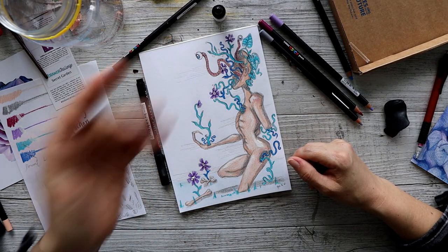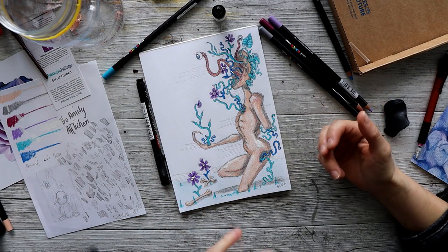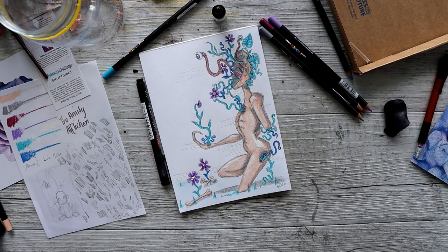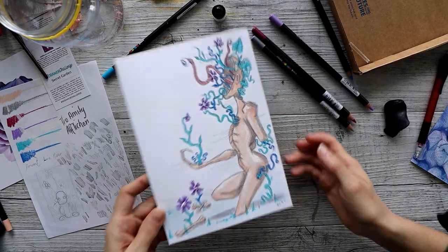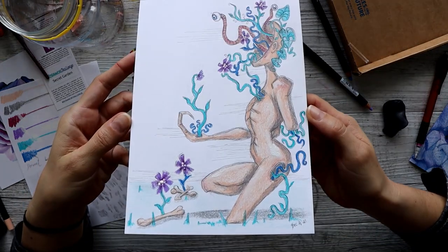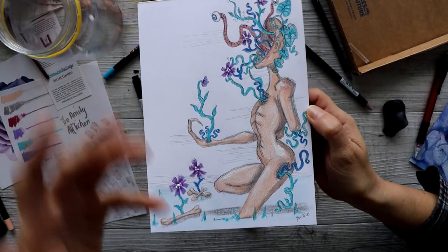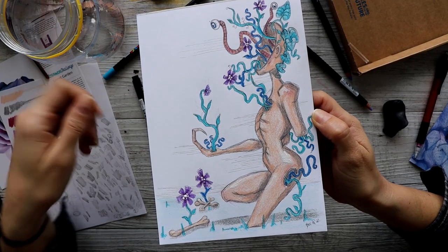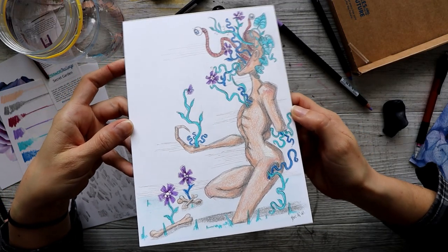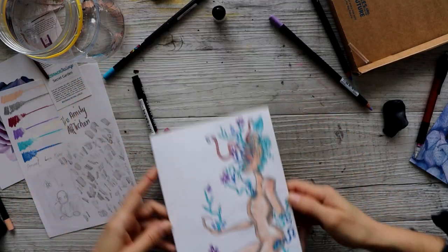I had fun doing something completely different and getting out of my comfort zone, which is what I get these Scrawlrboxes for. Anyway, I'm finished — that's my final piece. Nothing special, just something simple to experiment with coloring in pencils.